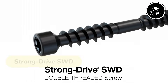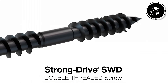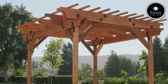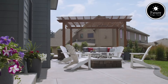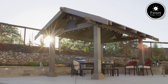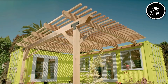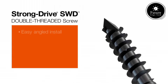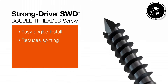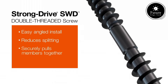The StrongDrive SWD is a premium structural wood screw designed to deliver exceptional performance in construction and woodworking projects. Manufactured with precision, this screw is built for strength, durability, and ease of use. Its unique thread design ensures maximum holding power, reducing the need for pre-drilling and allowing for faster installation. The sharp, self-drilling tip cuts through wood effortlessly, while the deep recessed star drive minimizes cam-out, ensuring a smooth and reliable application.